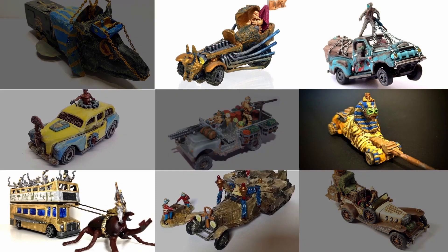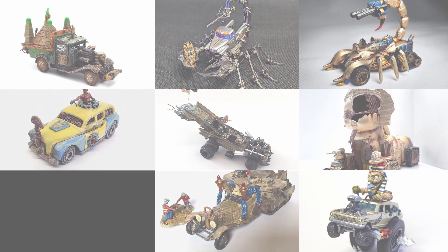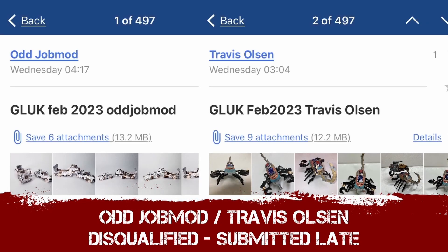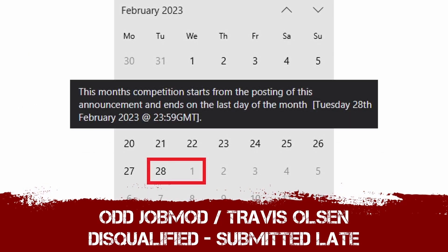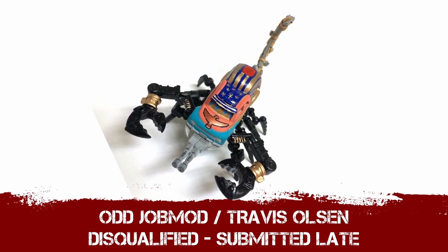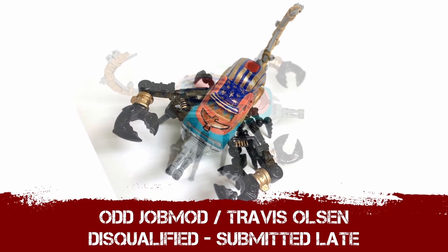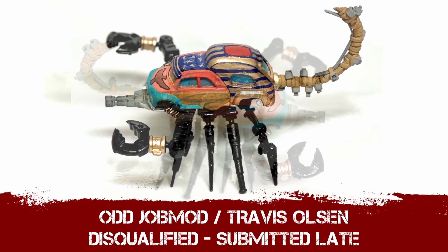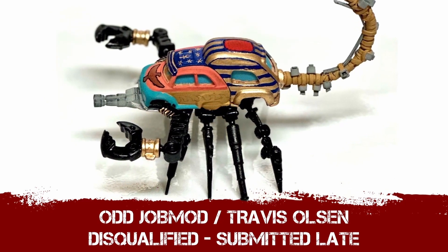Now a couple of you looking at that list going 'why am I not on there?' — Odd Job Mod and Travis Olsen, we need to talk. Both of you have been disqualified this month. You submitted your entries late. It is midnight on the last day of the month, not four hours into the morning of the next day. The deadline is there for a reason — you get nearly a whole month to craft these builds, so why leave it to the last minute?